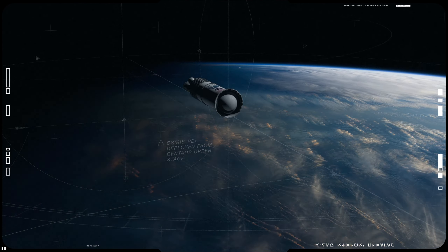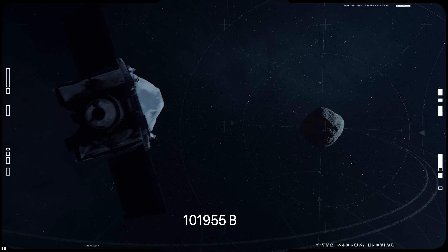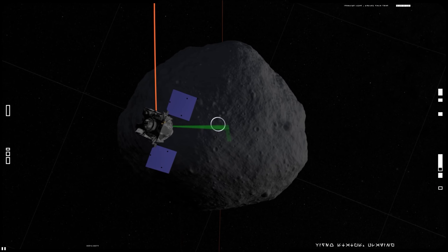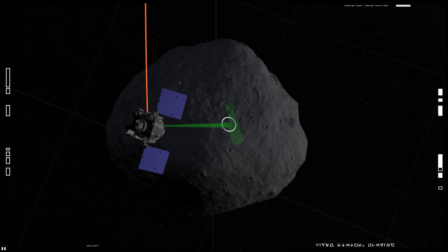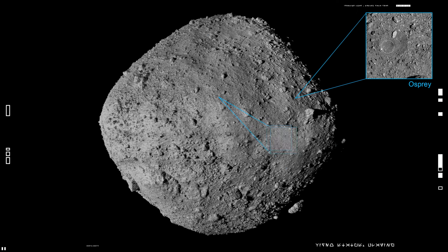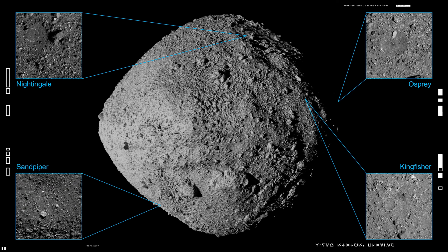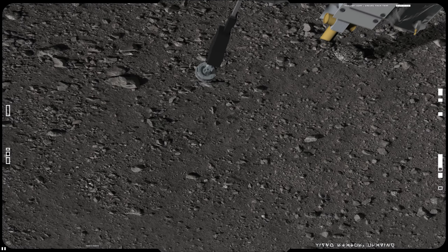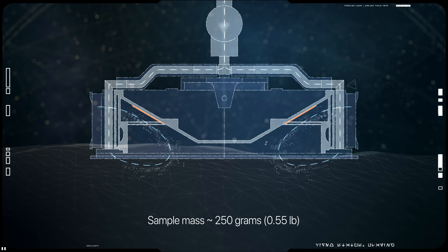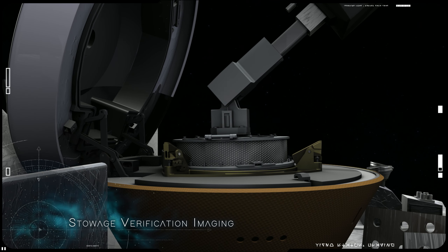After traveling for approximately two years, the spacecraft came in contact with asteroid 101955 Bennu in December 2018 and began 505 days of surface mapping at a distance of approximately 5 kilometers. Results of that mapping were used by the mission team to select the site from which to take a sample. Then a close approach, without landing, was carried out to allow extension of a robotic arm to gather the sample. Following the collection of material — over 250 grams — the sample was returned to Earth in a 46-kilogram capsule.